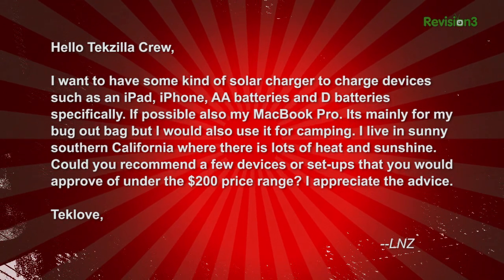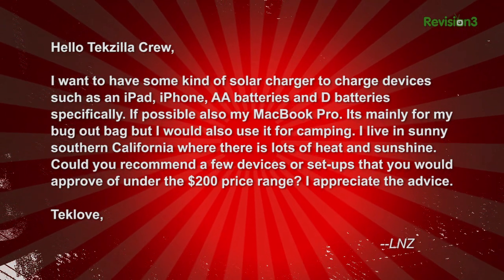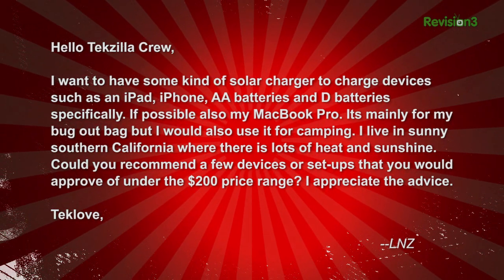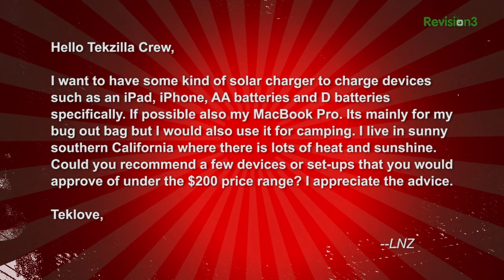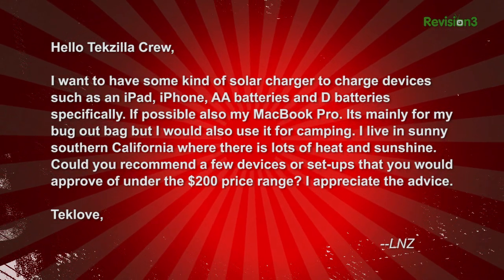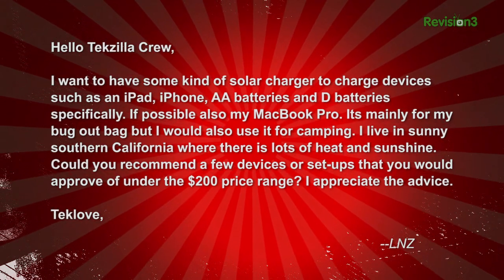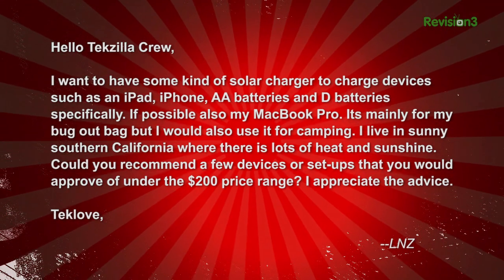Lindsey, aka LNZ, writes in: Hello Techzilla crew. I want to have some kind of solar charger to charge devices such as an iPad, iPhone, AA batteries, and D batteries specifically. If possible, also my MacBook Pro. It's mainly for my bug-out bag, but I would also use it for camping. I live in sunny Southern California. Could you recommend a few devices or setups for under the $200 price range? Signed, LNZ.